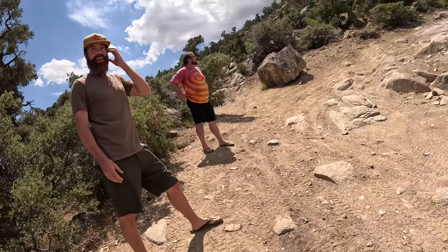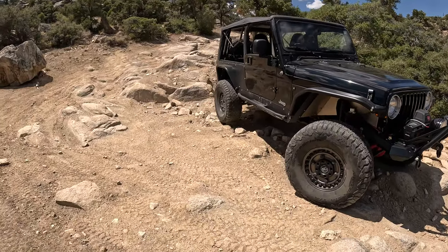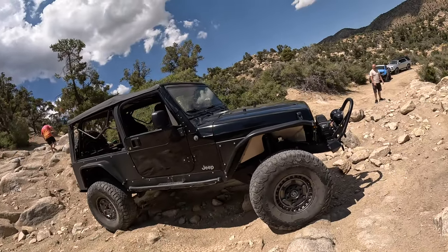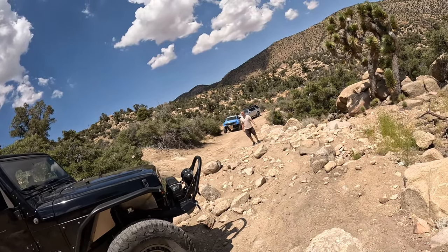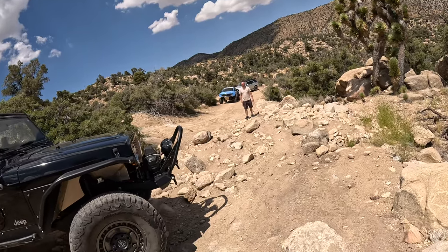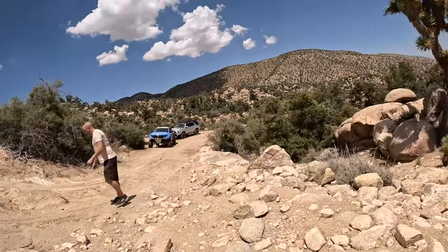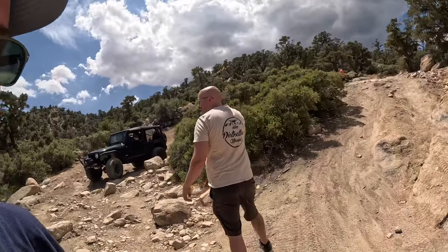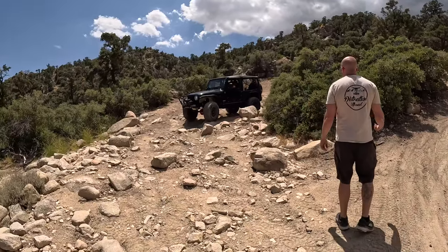First time out here? Welcome! Where'd you come from? San Diego - sweet. This is a gem in SoCal. I've been up here a decade but this is the first time I've ever done this because I don't have a truck that can handle it. I heard your voice and knew it was you - Brad from Trail Recon just did a video on this too. I had accidentally put it in two-wheel drive going through an obstacle and my front tire wasn't spinning.